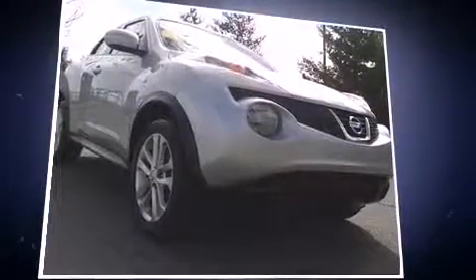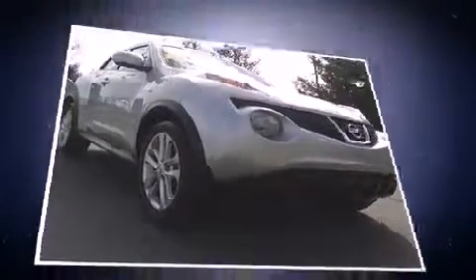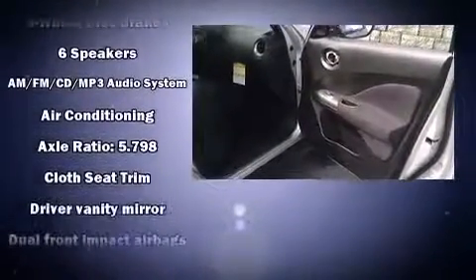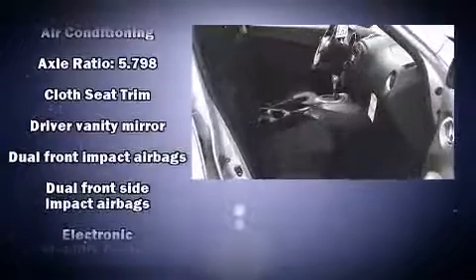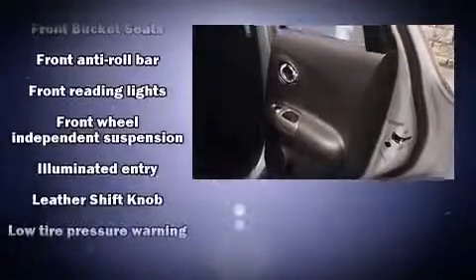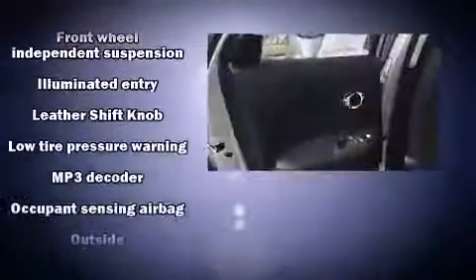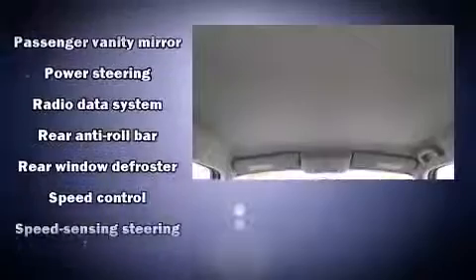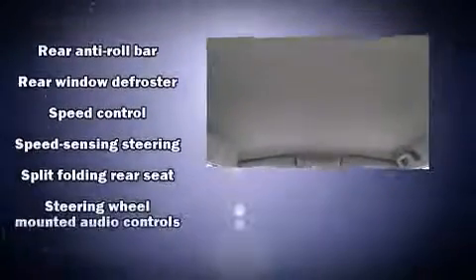Nissan ensures the safety and security of its passengers with equipment such as dual front impact airbags with occupant sensing airbag, head curtain airbags, anti-whiplash front head restraints, a security system, and four-wheel disc brakes with ABS. Brake assist technology provides extra pressure when applying the brakes.